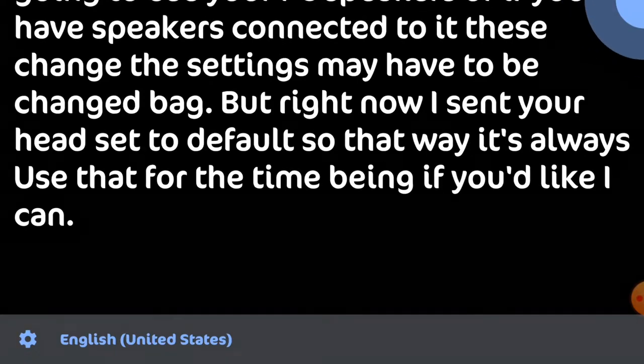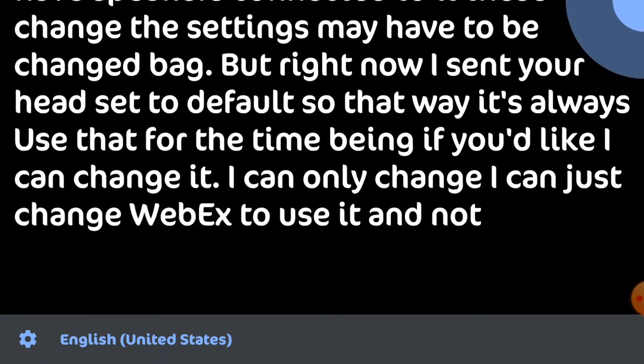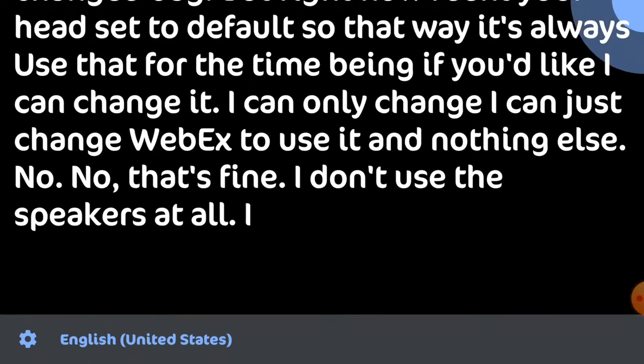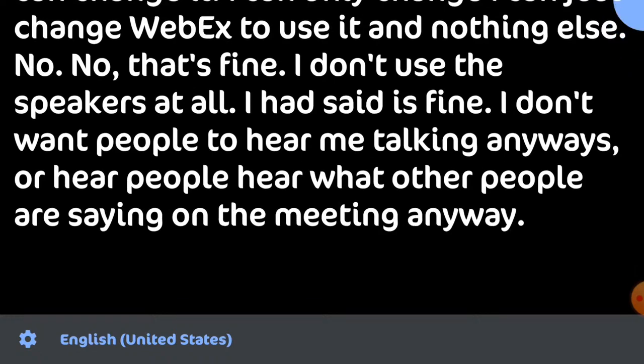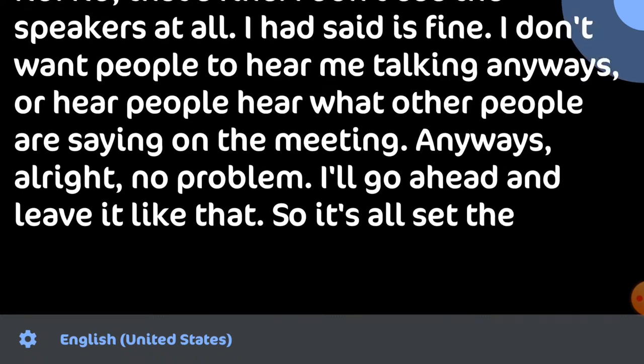Right now I've set your headset to default so it's always going to use that. If you'd like, I can change it so only Webex uses it and nothing else. No, that's fine — I don't use the speakers at all. I don't want people to hear what others are saying in the meeting anyway. All right, no problem — I'll leave it like that. It's all set to default now and it should work.